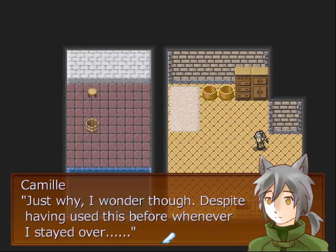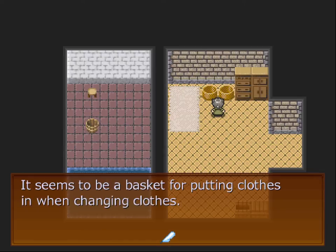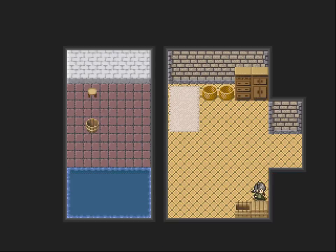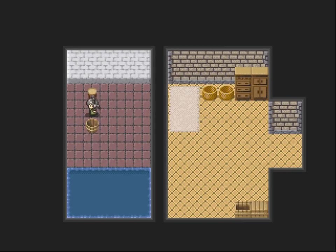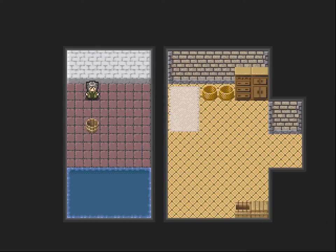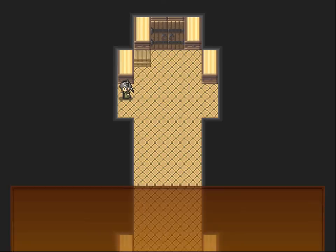Despite having used this before whenever I stayed over. Towels and bathing supplies have been stored here. It seems to be a basket for putting clothes in when changing. Some soap that has not been opened yet. No matter how much I look at it, it is quite a marvelous bath — my own home doesn't have anything other than just a shower. There's a towel inside — it's emerged in some red water. It smells like iron. Okay, that's blood. Is this blood? Yes.